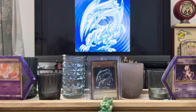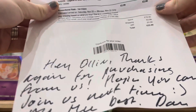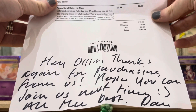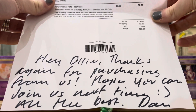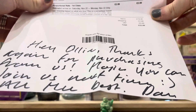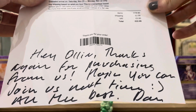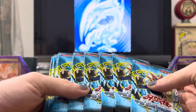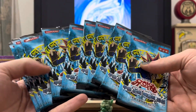First of all let's read this little note here. It says: 'Hey Ollie, thanks again for purchasing from us, hoping you can join us next time, all the best.' I like Dan, he's a nice guy.